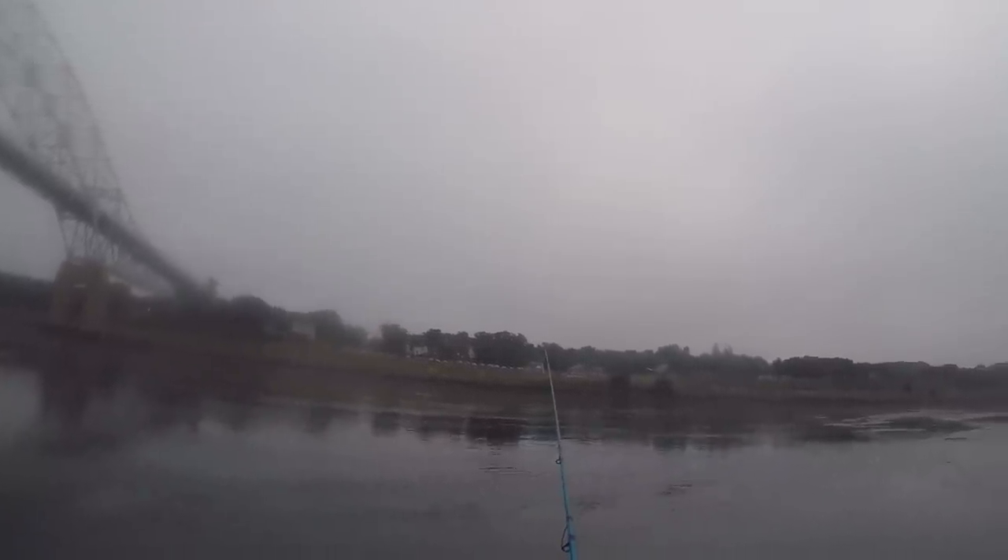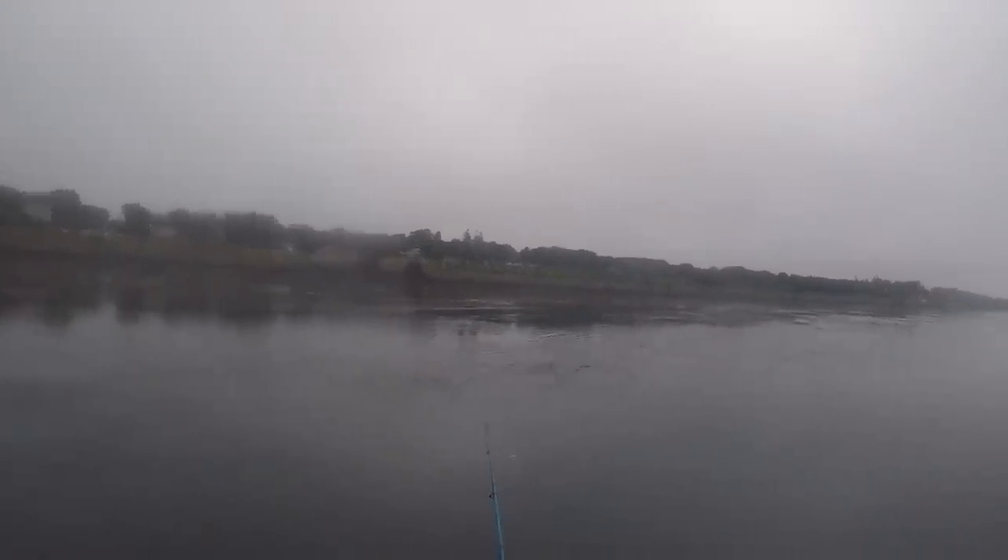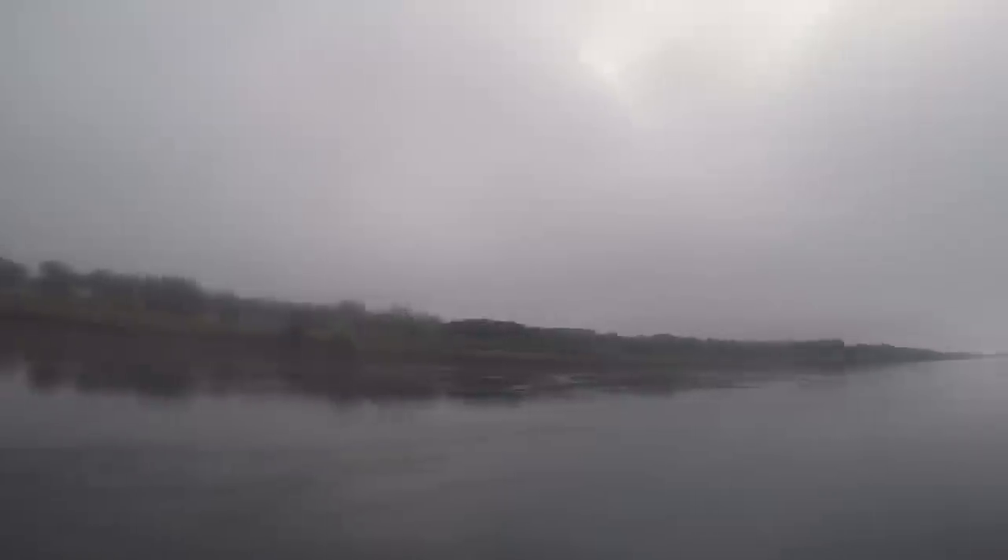I'm going to stop talking for now and just let this play out. Enjoy this. Take note of just how this fish fought and just how much fun I was having. I hope all of you get to hook into a fish like this at some point too. I'll have a few more words to say at the end during the release — but enjoy, and if you like what you see, subscribe to my channel.